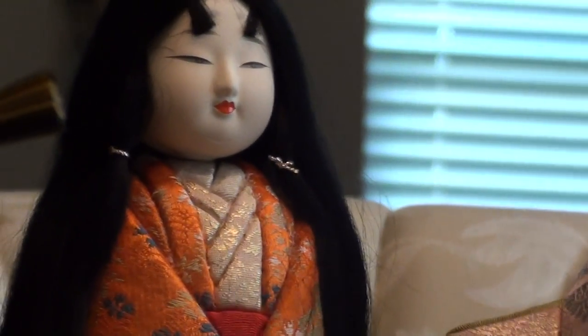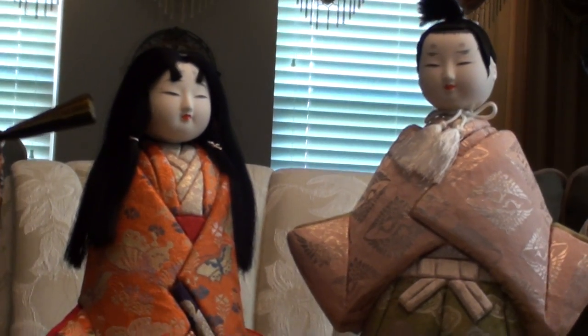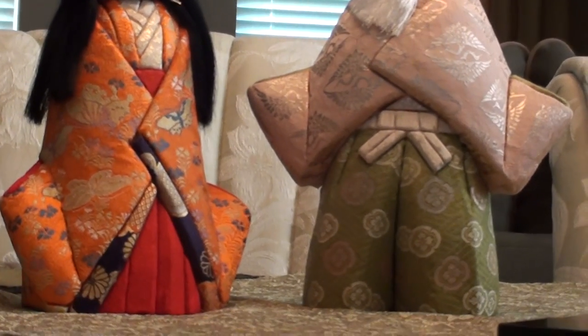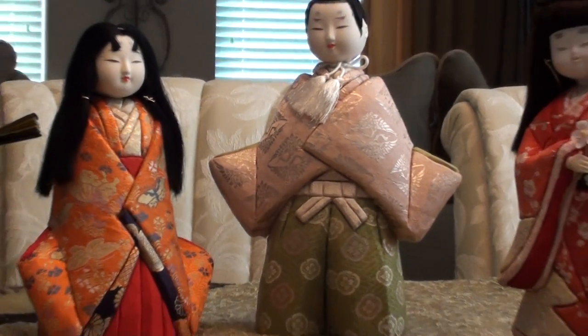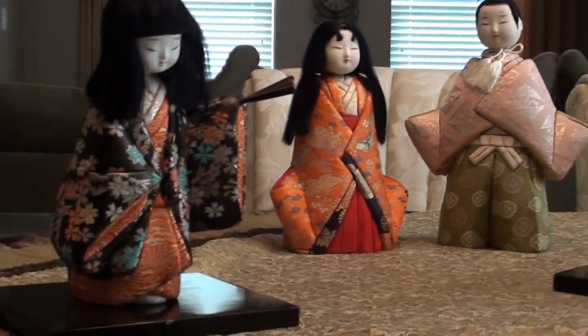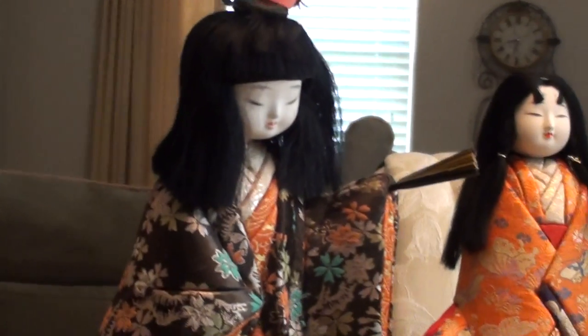My grandmother is a very big crafter and she does a lot of traditional Japanese crafts. Her vision is not as good now, so I'm not sure exactly what type of crafting she does now, but she used to make a lot of these dolls. The rest of the dolls in this collection were made by my mom, all before I was born.